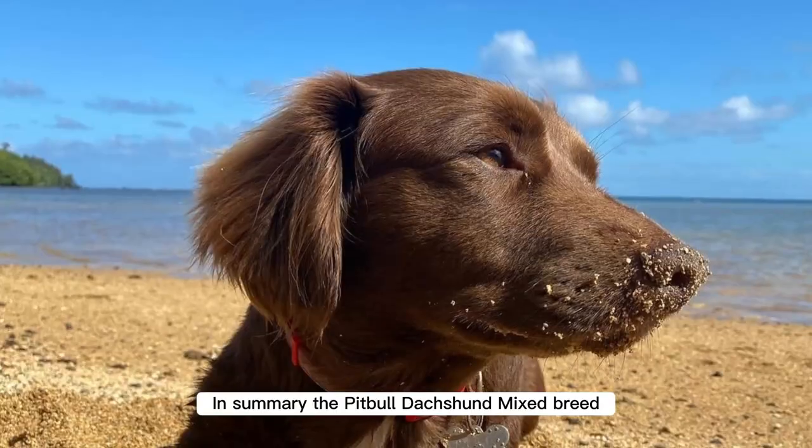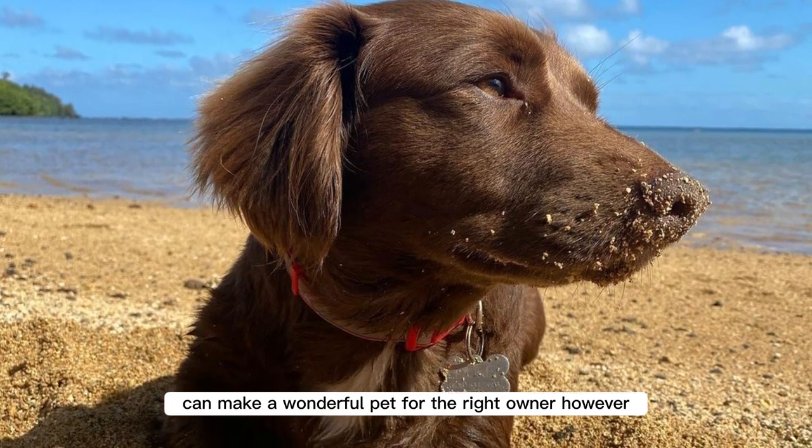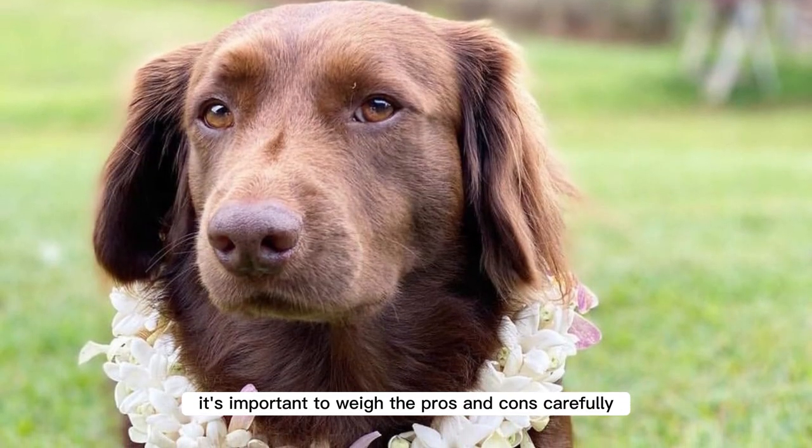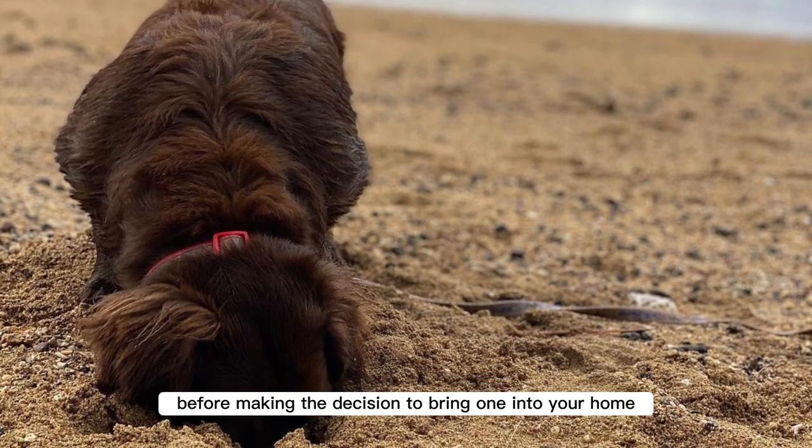In summary, the Pitbull Dachshund Mixed Breed can make a wonderful pet for the right owner. However, it's important to weigh the pros and cons carefully before making the decision to bring one into your home.